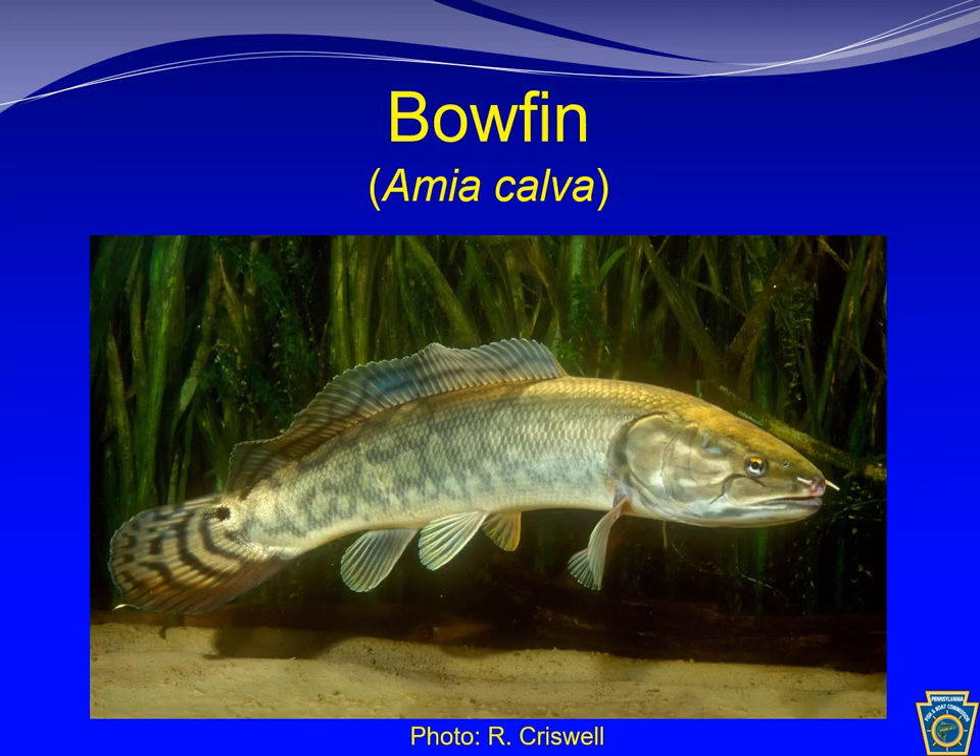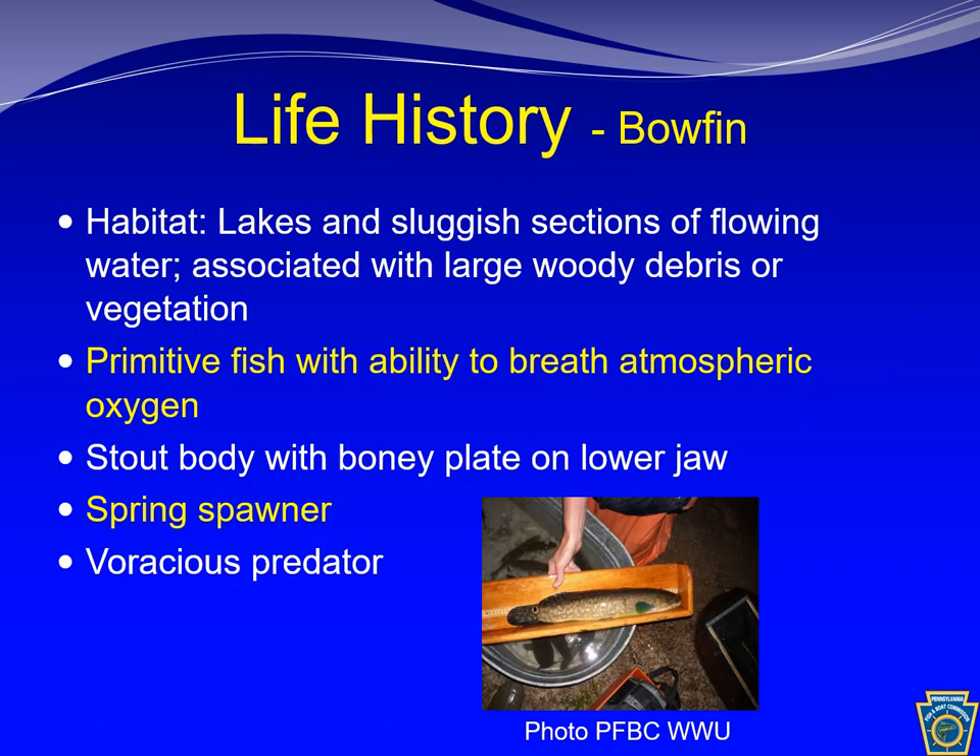The bowfin is another primitive predator and is also generally considered a rough fish like the long nose gar. The long banner-like dorsal fin is a key identifying characteristic, as is the ocellus spot on the upper portion of the tail fin of the males. Each nostril has an obvious barbell-like filament that protrudes from the nose. The bowfin's preferred habitat is very similar to that of long nose gar, and it is also able to gulp atmospheric air. Unlike gar, bowfin have a stout body with elasmoid scales which flex and are not armor-like. Breeding males develop lime green fins, as seen in this picture.